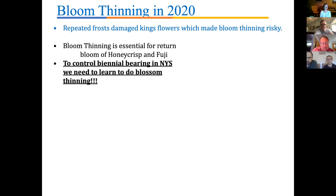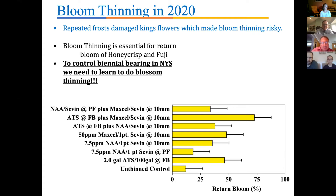Blossom thinning is essential for return bloom of Honeycrisp and Fuji. Those two varieties didn't have as much damage as others, and I wish we had found a way to do blossom thinning on them. However, the frost has likely reduced flower numbers enough that we won't go biennial. For future reference, our trials show the best return bloom came from ATS at bloom combined with MaxCel at 10mm — that combination gave the best repeat bloom.